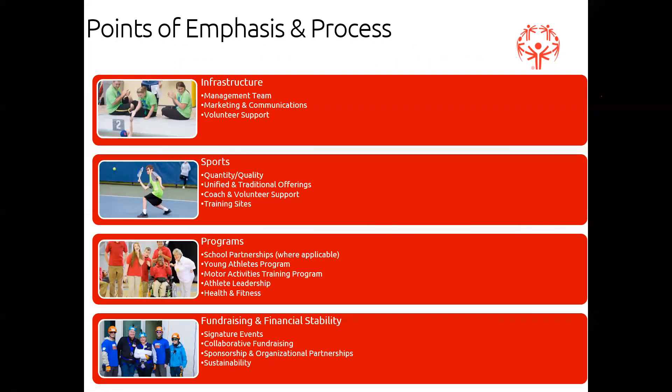Let's take a look at what Special Olympics Maryland Advance will focus on. We have a few points of emphasis: infrastructure, management team, marketing communications, and volunteer support. We want to look at the sports programs - taking a look at the quantity and quality of our sports, our unified versus traditional offerings, our coach and volunteer support specifically for sports, and the training sites that we have. We want to take a look at our non-sport programs - things like school partnerships where applicable, young athletes programs, the motor activities training program, athlete leadership, and our health and fitness program.